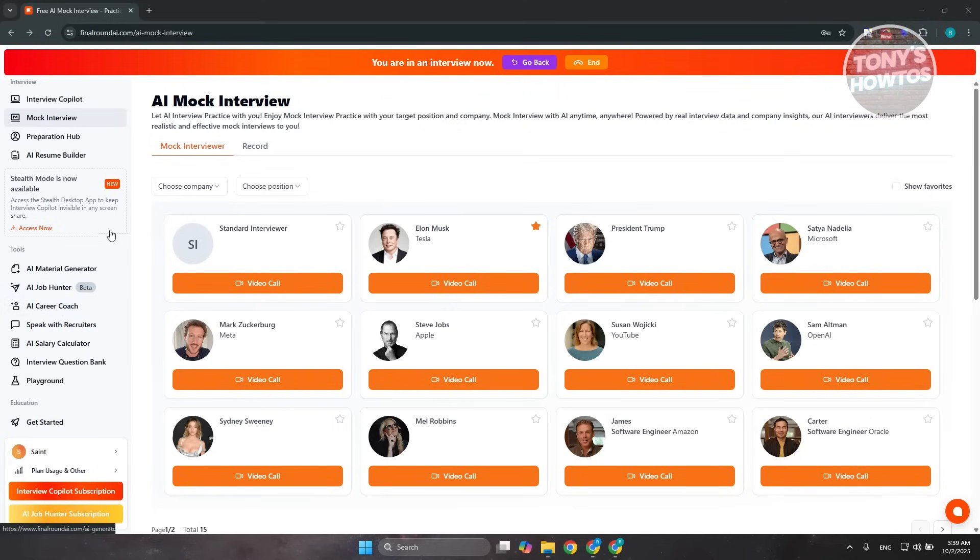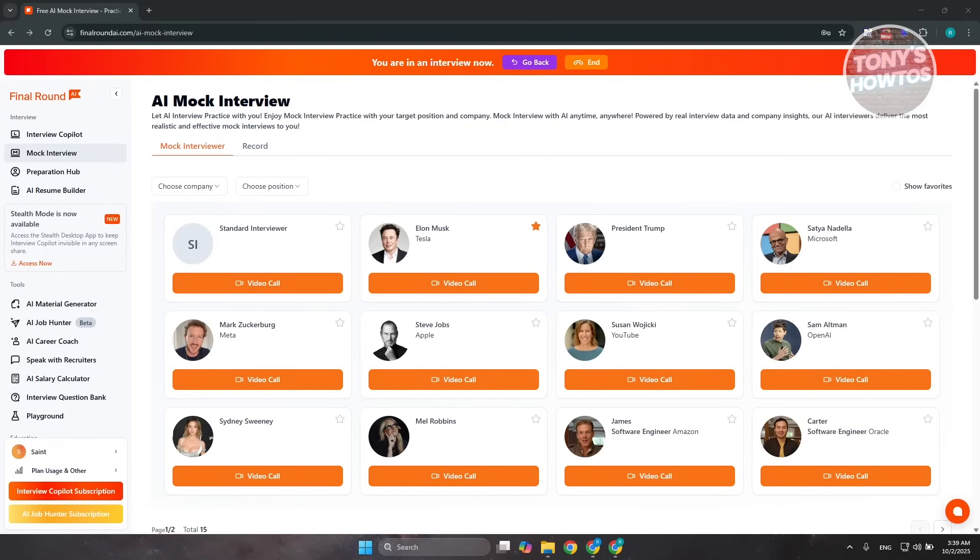I'm just giving you the basics on how to get started with Final Round AI. Use the link in the description to sign up and get your first interview faster.